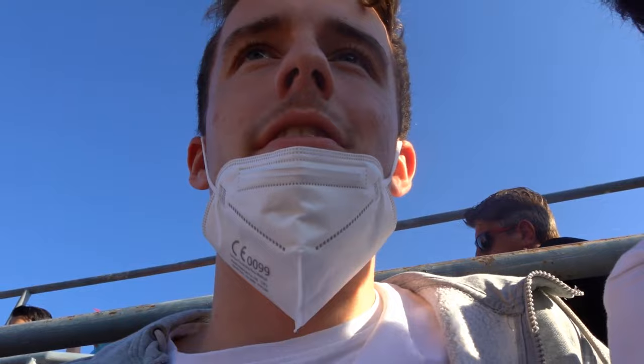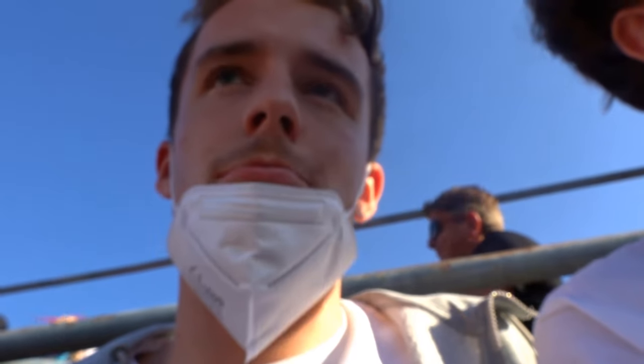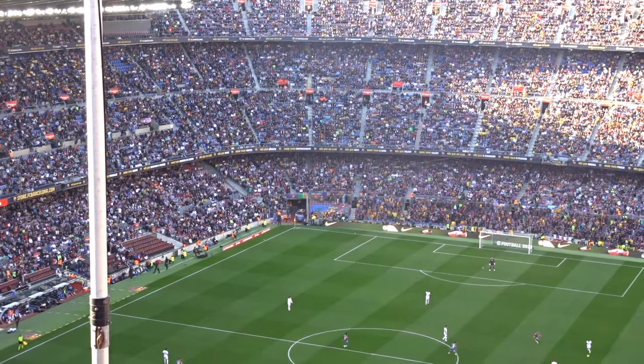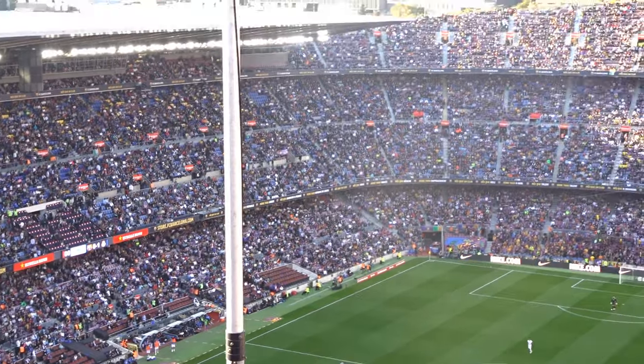Halftime at El Clásico. Pretty slow start at the beginning but after 20 minutes it picked up and the last 15 minutes were pretty good. Both teams had some chances. 1-0 Real Madrid but Barcelona also had some good chances so the second half is going to be interesting. I still think Real Madrid is going to win. Vinicius Jr. is really doing a great job on the left side — that's a mismatch they have to change. Barcelona made a substitution — they brought someone offensive on for a defensive player. It was Oscar Mingueza who came off. We'll see what that does for Barcelona.